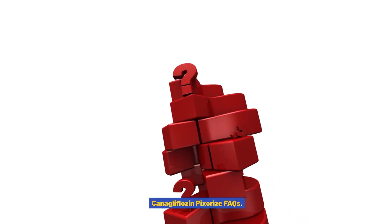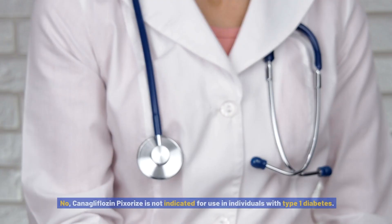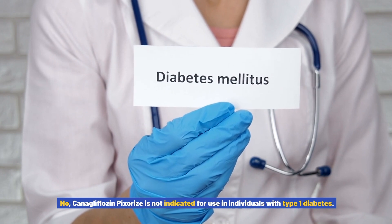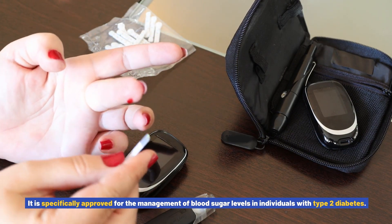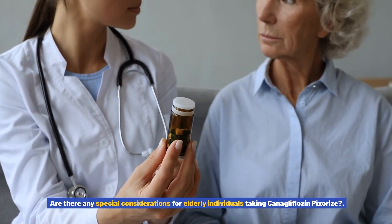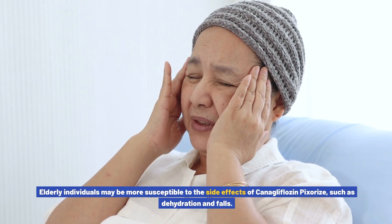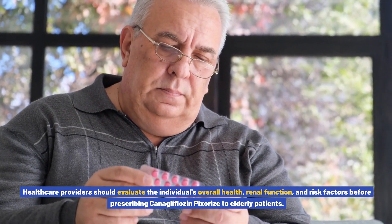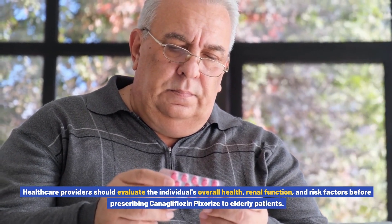Canigliflozin pixores FAQs: Can canigliflozin pixores be used in individuals with type 1 diabetes? No. Canigliflozin pixores is not indicated for use in individuals with type 1 diabetes; it is specifically approved for the management of blood sugar levels in individuals with type 2 diabetes. Are there any special considerations for elderly individuals? Elderly individuals may be more susceptible to side effects such as dehydration and falls. Healthcare providers should evaluate the individual's overall health, renal function, and risk factors before prescribing canigliflozin pixores to elderly patients.